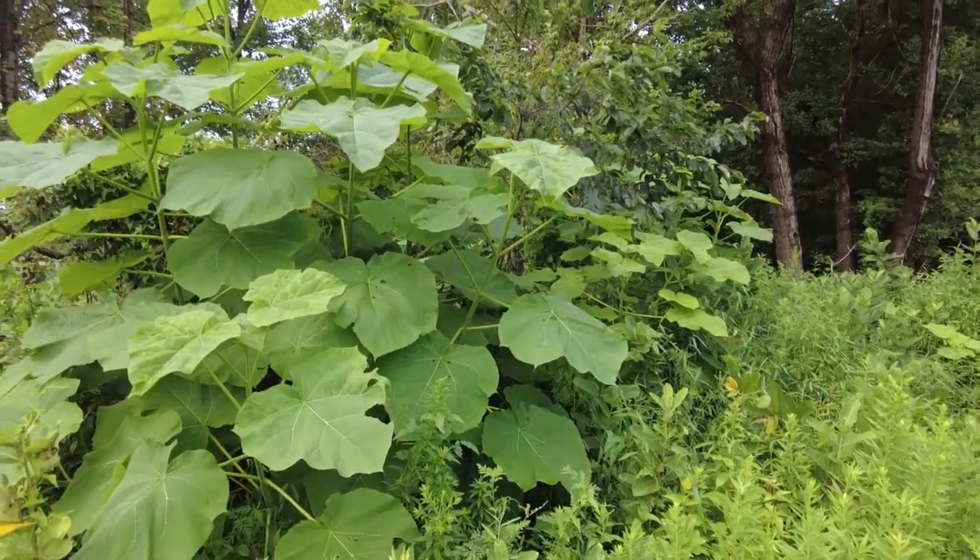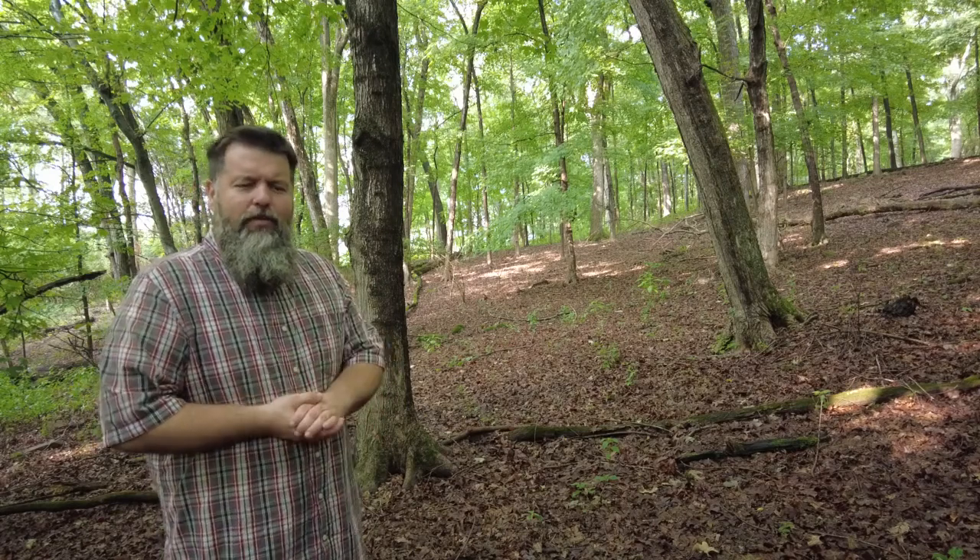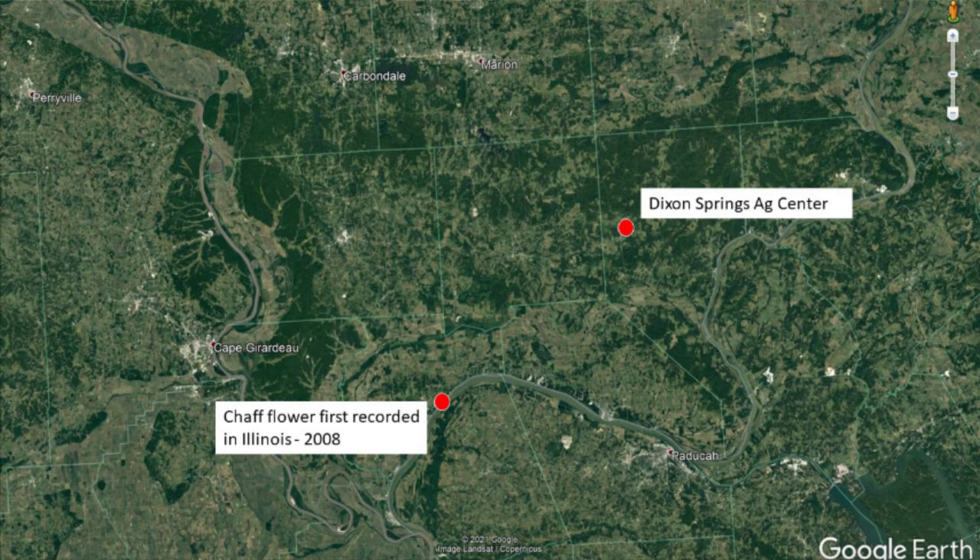I first became aware of Japanese chaff flower here at Dixon Springs even before I started working here. It was 2012 or 2013 — there was an invasive species work day where we were looking at paulownia, or princess tree. While working on controlling the paulownia, we came across a couple small spots of Japanese chaff flower in that disturbed area. It really was an early detection event. It had just been found in Illinois about four or five years before that, and we hadn't seen it that far in from the Ohio River yet. We jumped on it and controlled those spots.